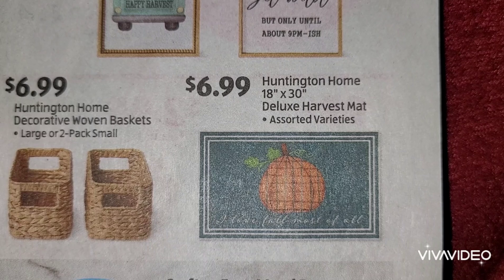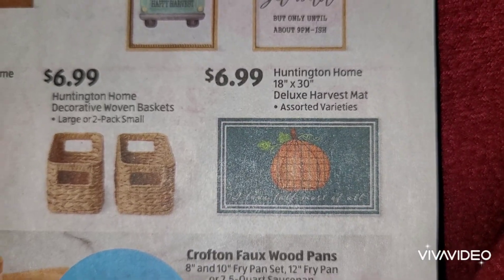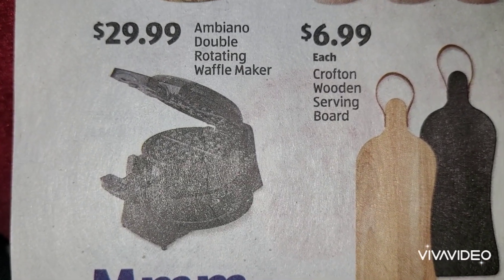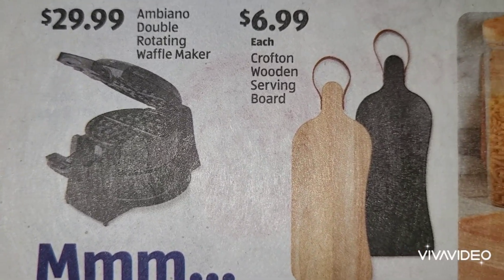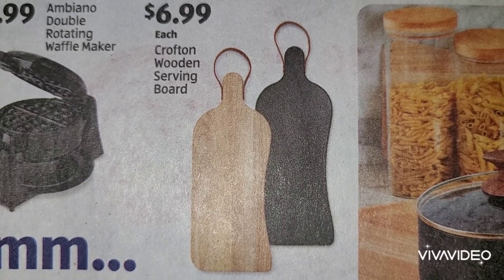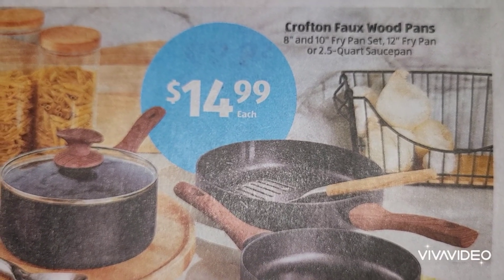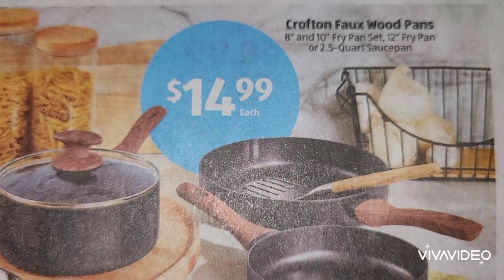And then at the end you have your 18 by 30 deluxe harvest mat at $6.99, and that says 'I Love Fall Most of All.' Let's see what we have here - we have the Ambiano double rotating waffle maker at $29.99, and next to that there is a Crofton wooden serving board at $6.99. And in this box we have Crofton faux wood pans at $14.99 each.